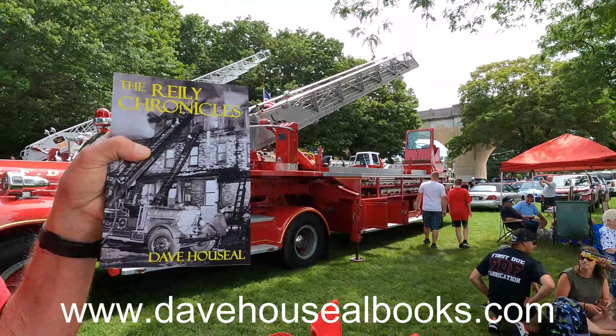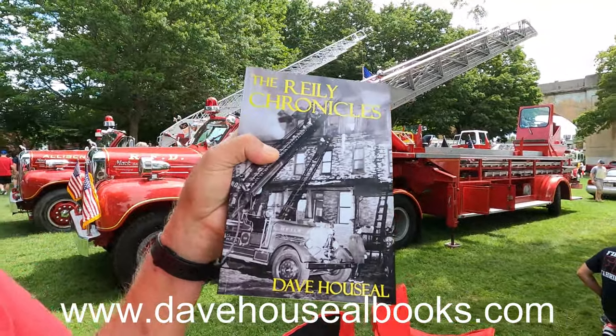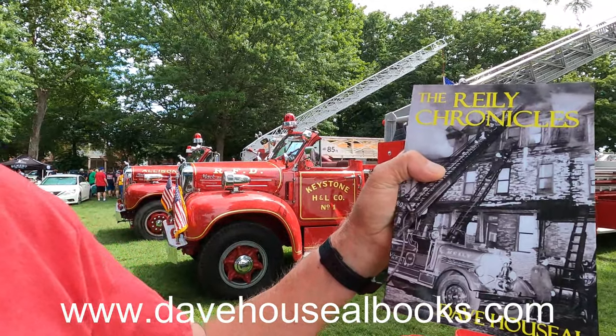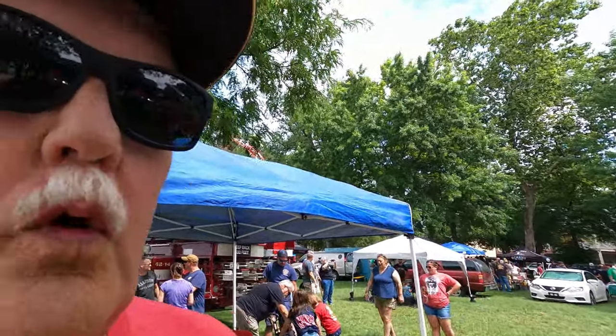I'm going to wrap things up here at the 45th Pump Primers muster here in Harrisburg, Pennsylvania. I bought a book here — my former chief when I was a firefighter back in the 70s, Dave Palsio, he writes books. And I bought one of his books called the Raleigh Chronicles, about the City of Harrisburg Fire Department. A really nice place here, I really enjoyed my time down here.